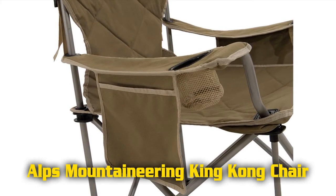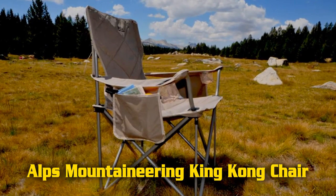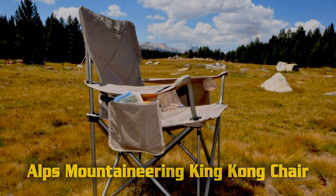Seat dimensions: 38 inches wide by 20 inches deep by 38 inches high. Total weight: 13 pounds. Capacity: 800 pounds.